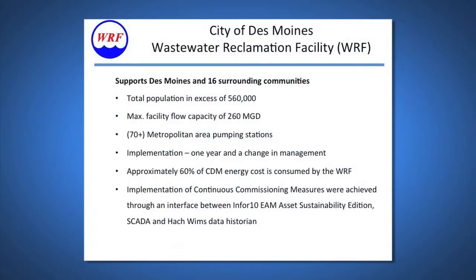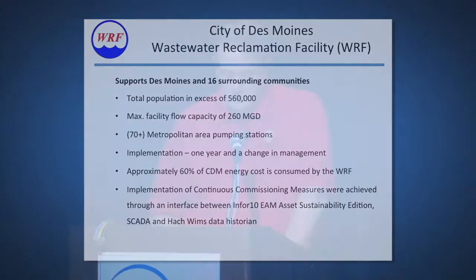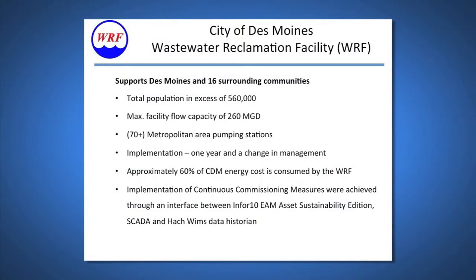The City of Des Moines has a population in excess of about half a million people. We not only support Des Moines but 16 surrounding communities. Our facility handles about 260 MGD a day, and we have 70 metropolitan pumping stations throughout the area. The M4 ASC implementation took us one year and a change in management to accomplish. Our motivation: 60% of the energy consumed by the City of Des Moines comes through the WRF.